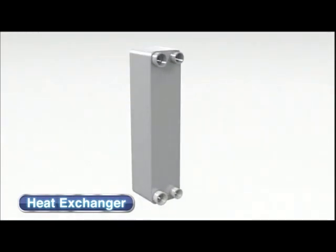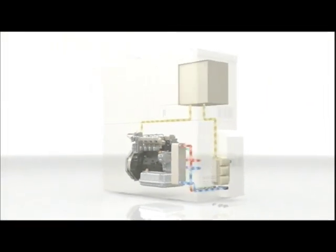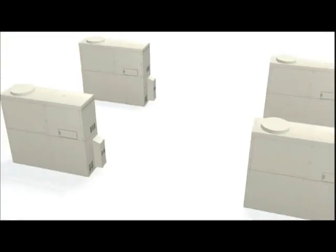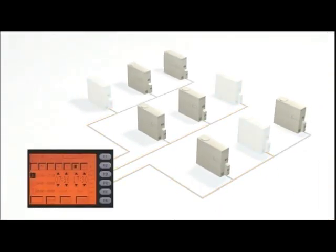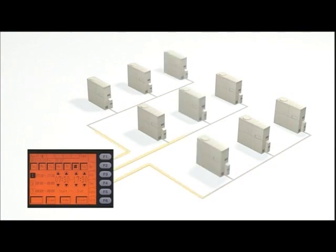This combination of the latest cogeneration technology and a world class gas engine ensures a stable supply of electricity and hot water from Yanmar units. In multiple unit installations, the operation of each unit is automatically controlled according to power demand, and by rotating unit operation schedules, the whole system reliability is optimized.